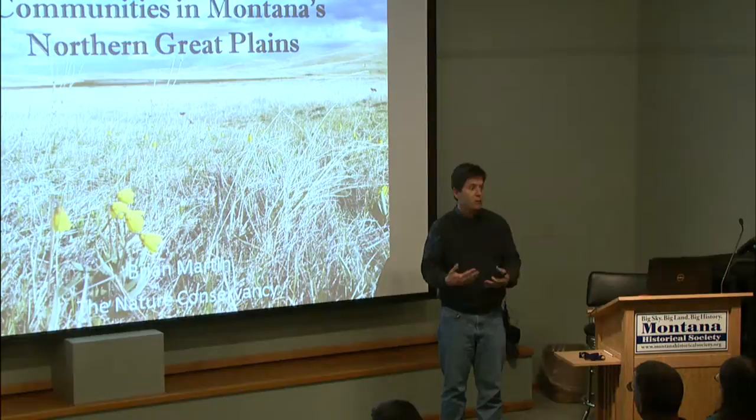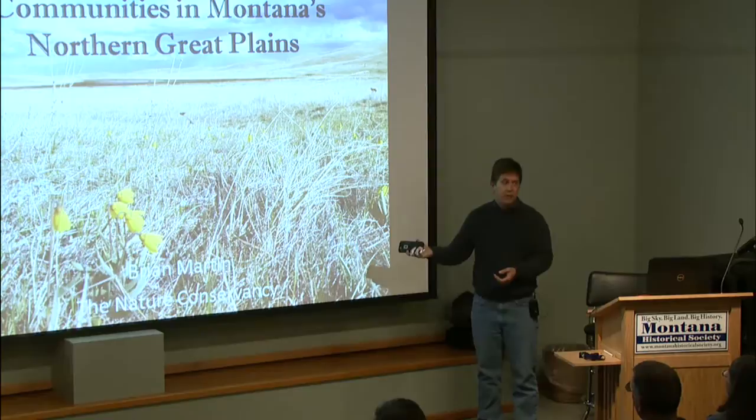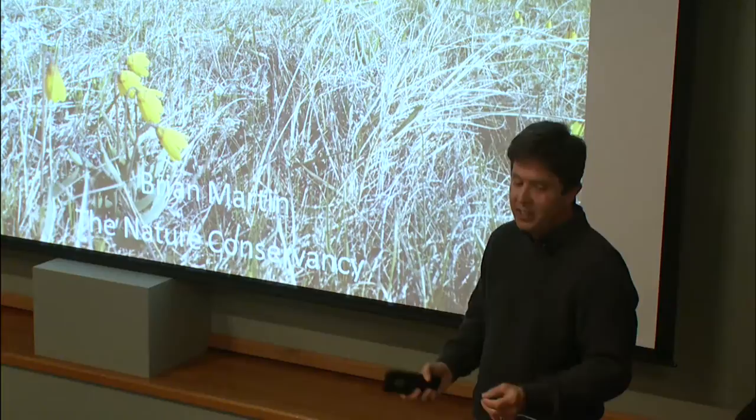Before I do that, I'm going to give you a little bit of context about the work and just the Northern Great Plains and what's going on in grasslands globally. I put this slide up because we're not that far away from having yellow fritillaries starting to pop out of the ground. I took this one last year and thought, well, it's time to get ready — spring's coming.